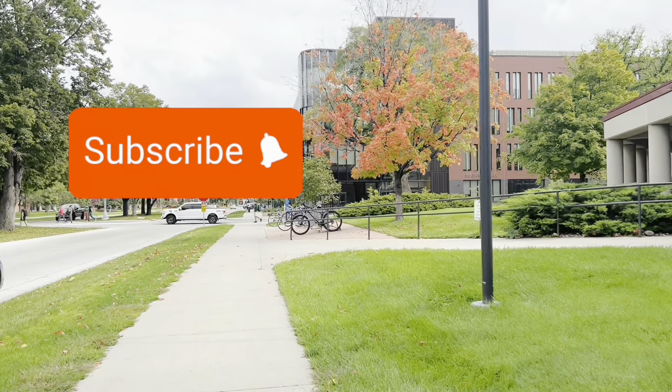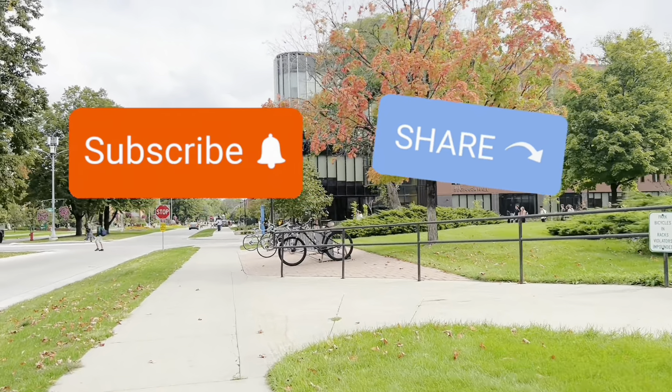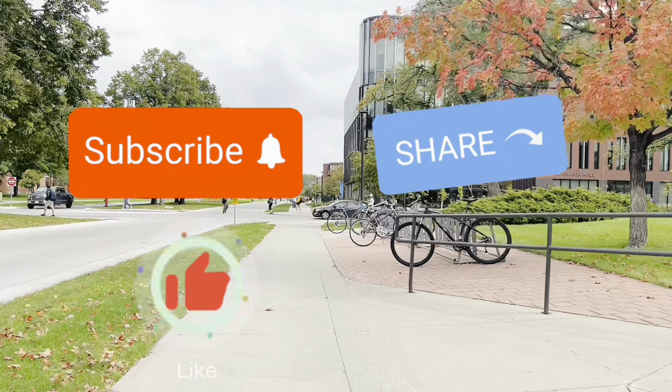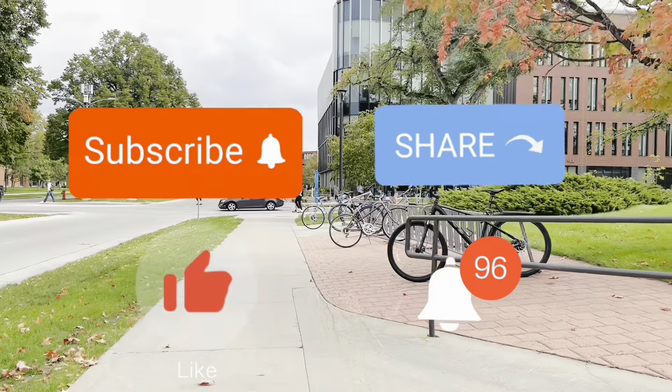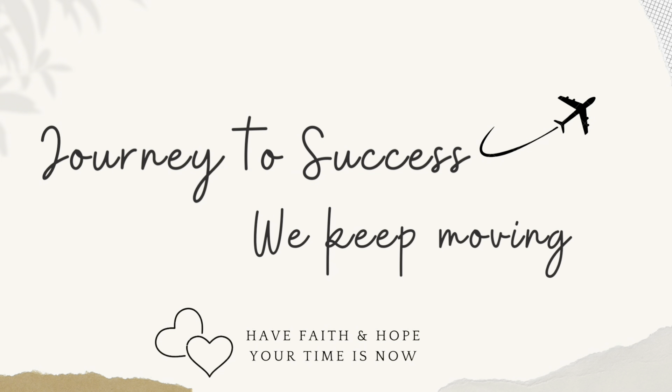You're welcome to subscribe to this channel, share and recommend these important videos to as many friends as possible so they can also benefit. Remember to like this video and tap the notification bell to be updated on all new uploads. In this journey to success, we keep moving — I love you all, bye.